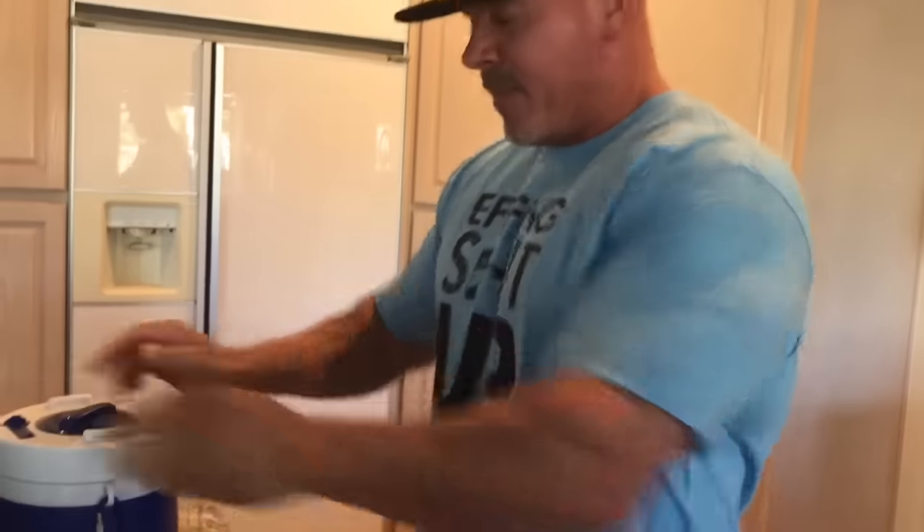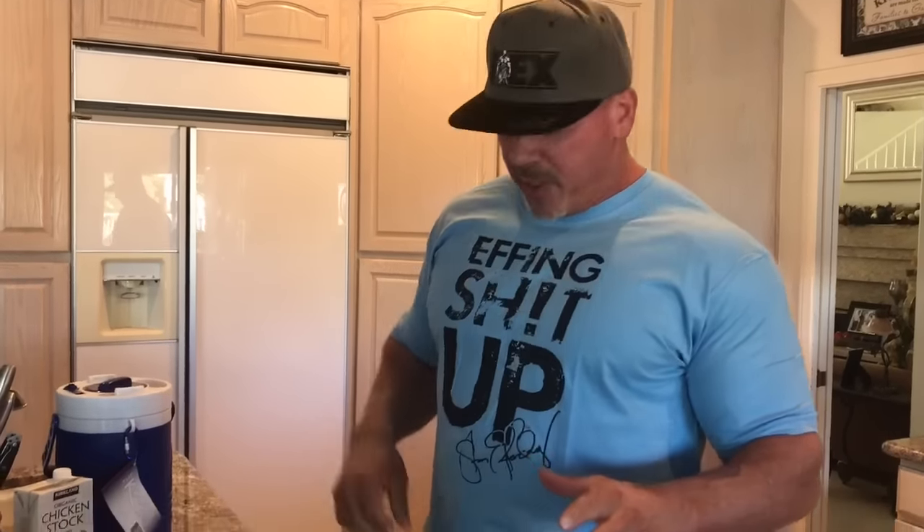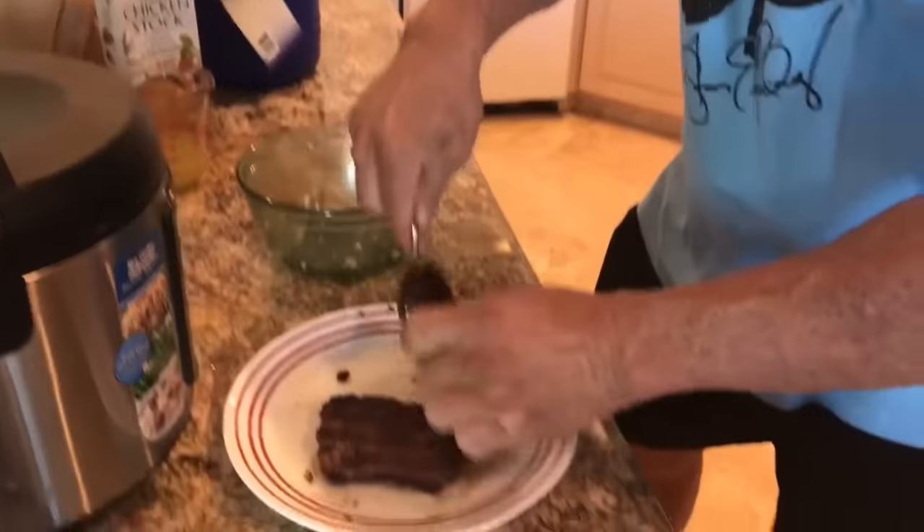So here we go. This is what I call the mash, the monster mash, one of my favorite meals. First, I started out with the Bison burger from Costco — unbelievable. I grill it on the grill with a little bit of salt, then I mash it up and put it here in the bowl.